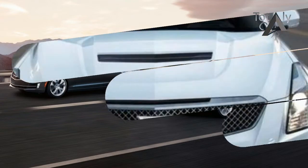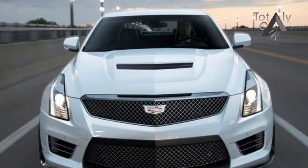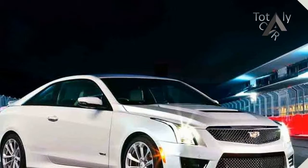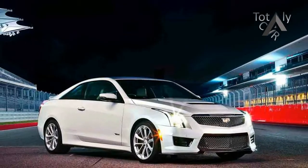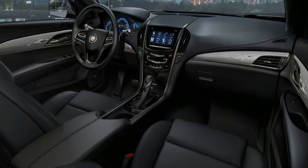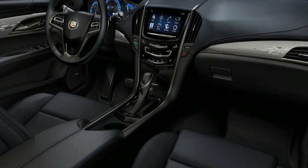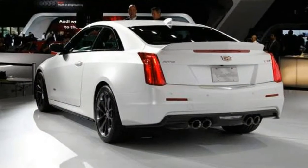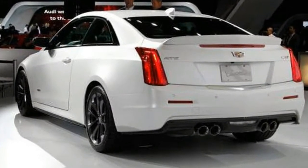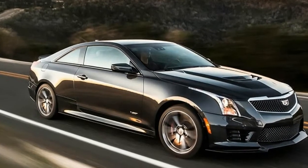The 2018 Cadillac ATS is a compact sports sedan and coupe lineup that so closely approximates German engineering that it might as well have come from Bavaria and not Detroit. That's high praise for this wide range of two- and four-door models that are well-priced, highly entertaining to drive, and boast strong powertrains. They earn a rating of 6.8 out of 10 on our scale thanks to their fun-to-drive nature and good level of convenience equipment.